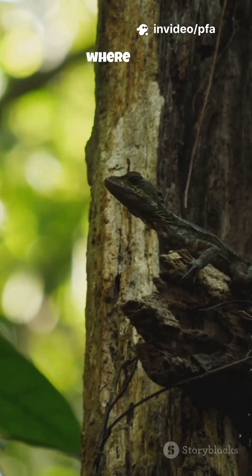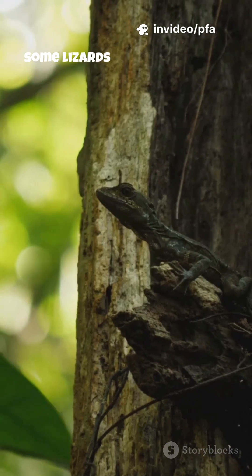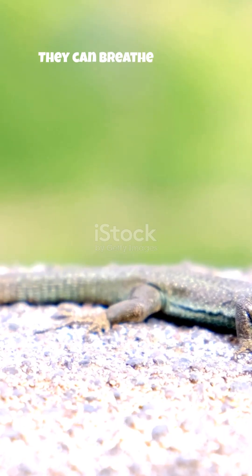Deep inside the jungle, where heat, humidity, and danger are everywhere, some lizards have developed a survival trick that sounds impossible. They can breathe through their skin.